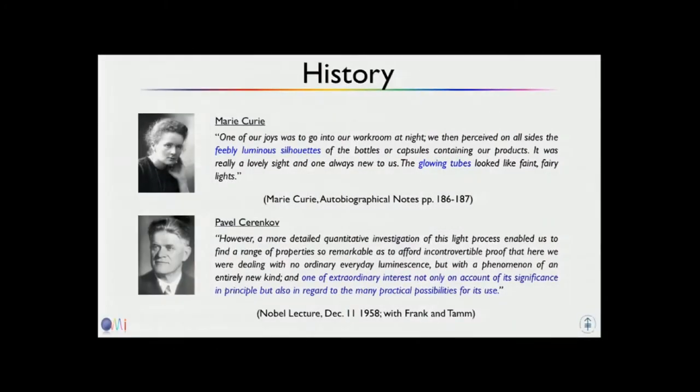I like to start with this slide, which gives you a little bit of the history. Even though it's named Cherenkov, the first person who actually described this event was Madame Marie Curie. She wrote in her autobiography about feebly luminous silhouettes of the bottles which had her radioactive products in them. She said it was a lovely sight, and the glowing tubes looked like faint fairy lights — which hopefully, at the end of this talk, you will realize means she had a lot of activity in there.